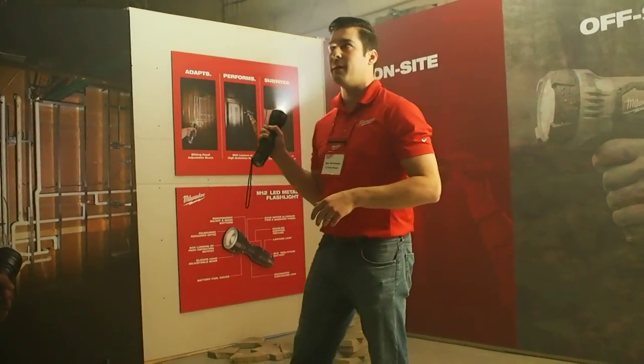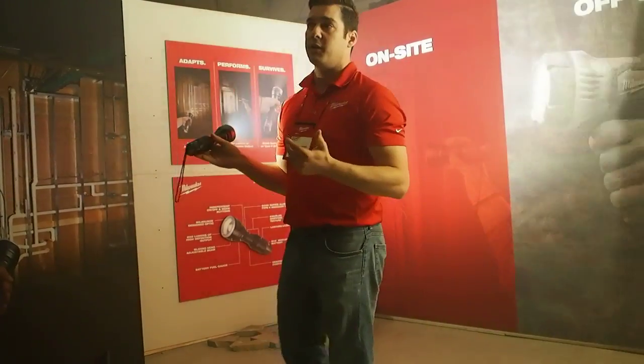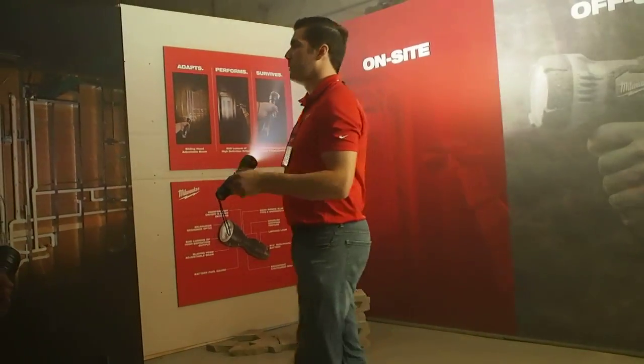This thing is shipping in about two weeks. We're going to have not just a bare tool, but also a kit as well. So if anyone does want to enter into the M12 system on a prime product like this, they're going to have the ability to do it.